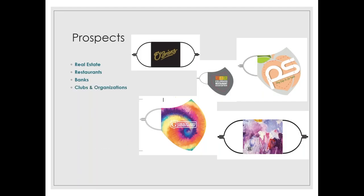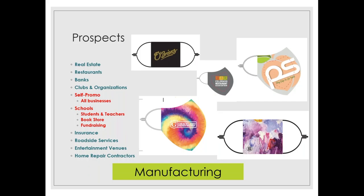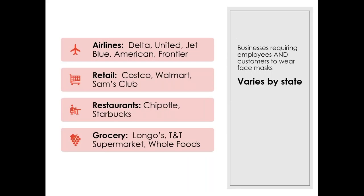This group of prospects represents all the types of businesses with customer contact that we've worked with — masks are great opportunities, and also for self-promo. Don't forget schools also have bookstores and fundraising opportunities. Another important prospect group is manufacturing, where employees are working closely together and masks are required for source control. Businesses requiring employees and customers to wear masks vary greatly by state. On July 20th, Walmart, Sam's Club, Starbucks, and Best Buy began requiring masks for customers.